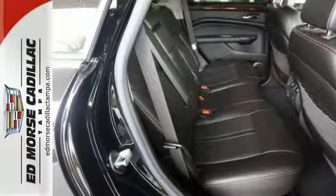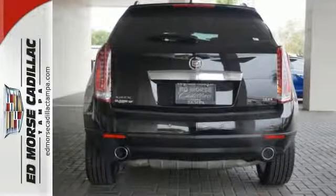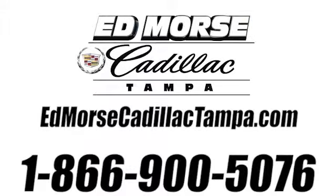It's a new standard of living. Come in and see for yourself today. Call us today at 866-900-5076.